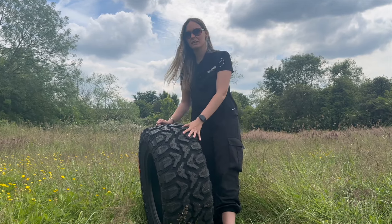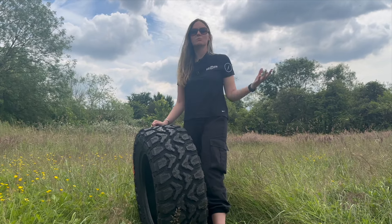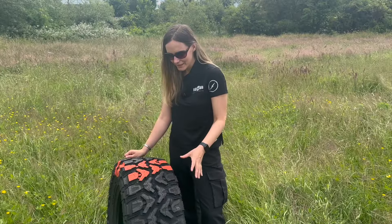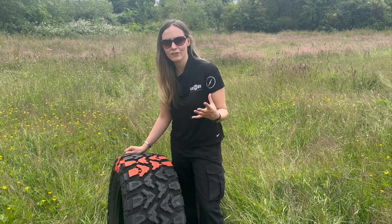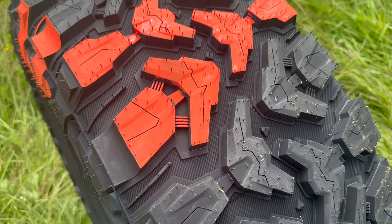A specially formulated tread compound combined with tie bars increases lateral stability, which promotes even tread wear and improves longevity. Despite its appearance, Radar have actually prioritized on-road comfort — the optimized tread pattern design reduces noise for a quieter, more comfortable on-road ride.